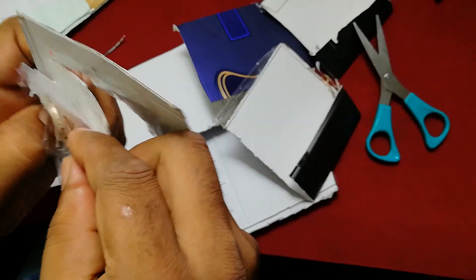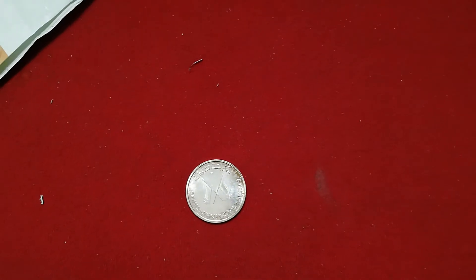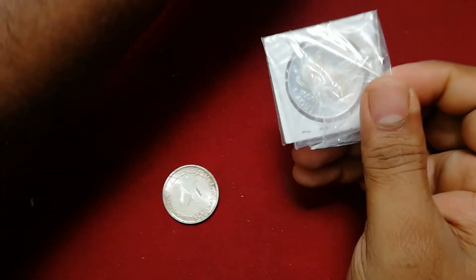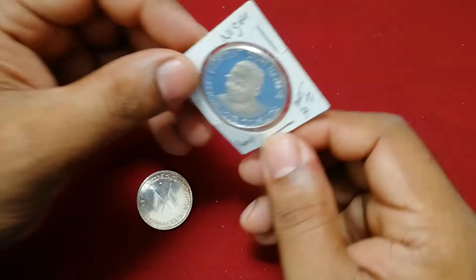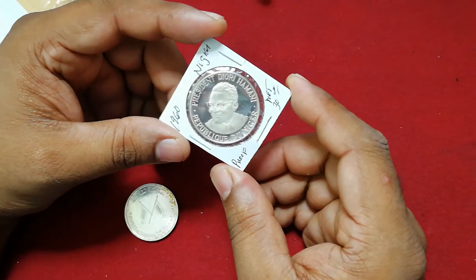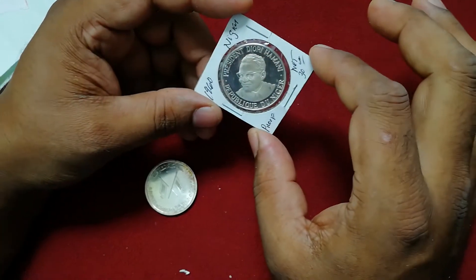This is two silver coins. I am going to add the coins. This is a rare country. Niger is an African country. I am going to add a commemorative coin.